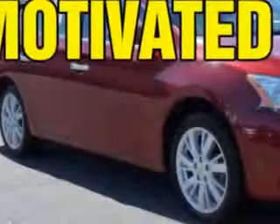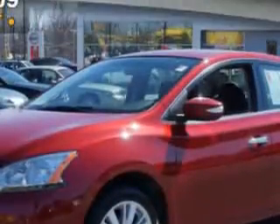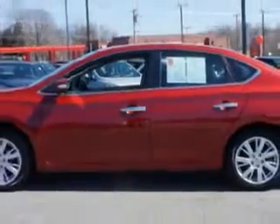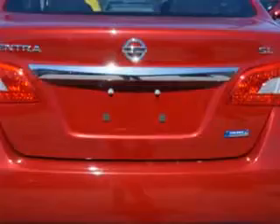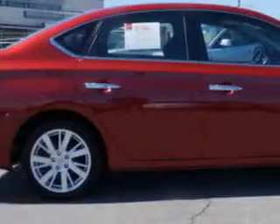Check out this red brick 2013 Nissan Sentra, equipped with a four-cylinder engine and an automatic transmission. Enjoy an exceptional 39 miles to the gallon on this great car with features like tire pressure monitoring system, turn signal mirrors, keyless ignition, heated outside mirrors, ABS brakes, and much more.